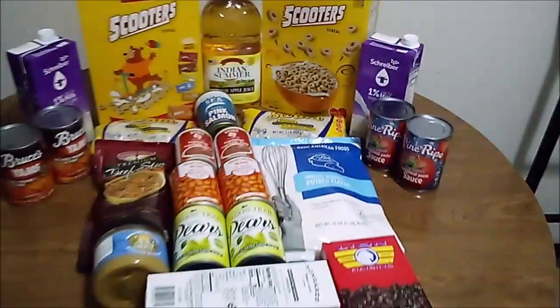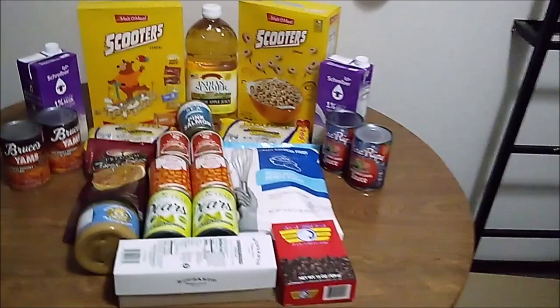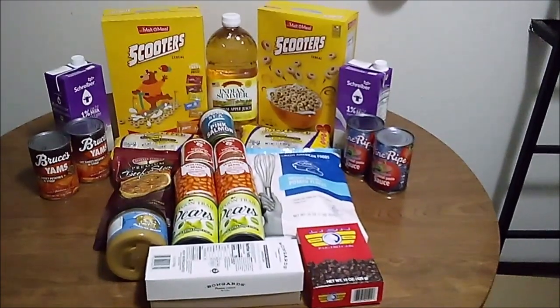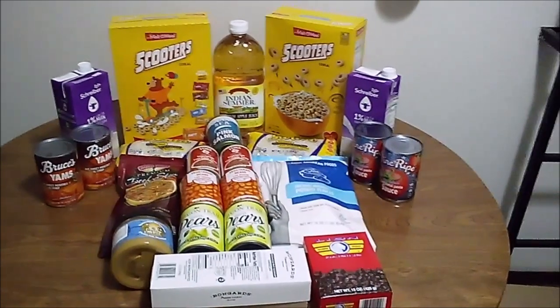And there we have it. That's everything that comes in the senior stock box when it's delivered. And even though it's much less than I get when I pick it up myself, I'm grateful to have it. Thank you for watching. If you liked this video, please like and subscribe.